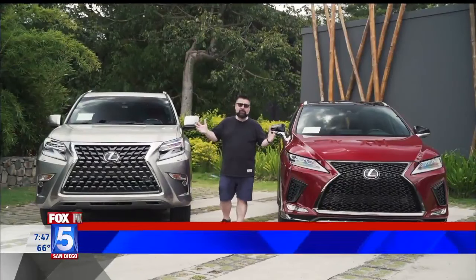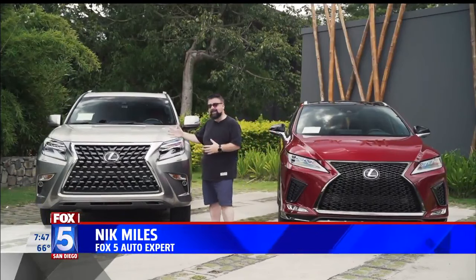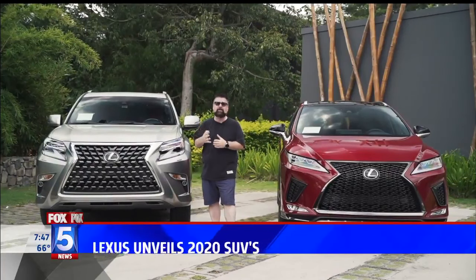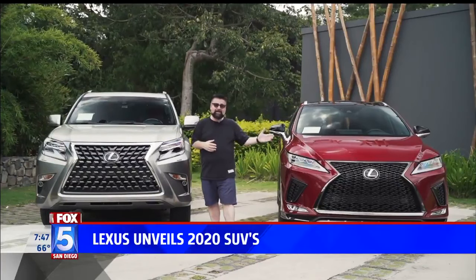Lexus is celebrating its 30th birthday with several new SUVs. Fox 5's auto expert Nick Miles went to Costa Rica to take them for a test drive. Welcome back to Costa Rica — these are brand new Lexus SUVs. While here in Costa Rica, they've introduced five 2020 models, including significant updates on the GX and their best-selling RX.